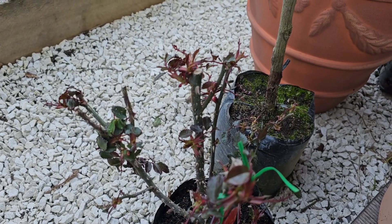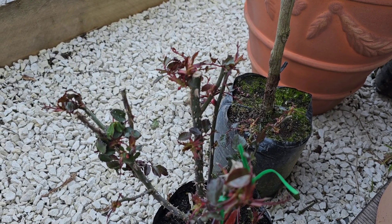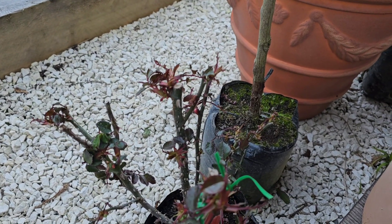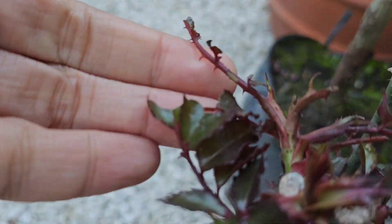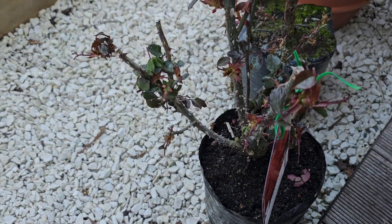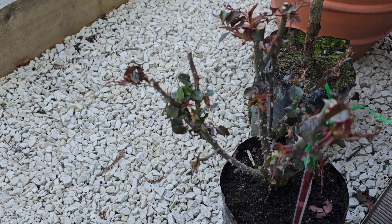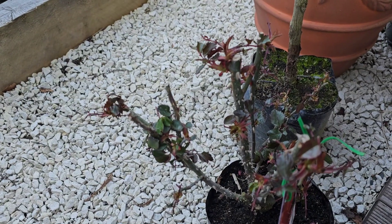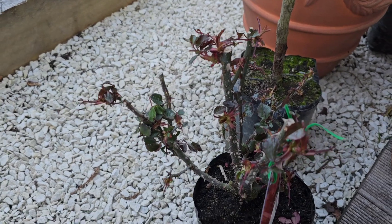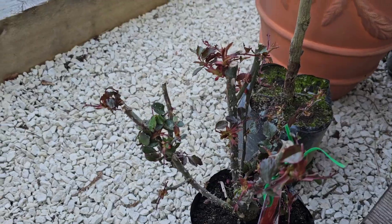I think they are attacking my roses in the middle of the night, which is what I'm really worried about. Based on what I'm seeing it might be a leafcutter bee, or maybe an ant — I don't know — because I also saw that there are leafcutter ants and leafcutter bees that can infest your roses. But at the moment I'm not really seeing any culprits.